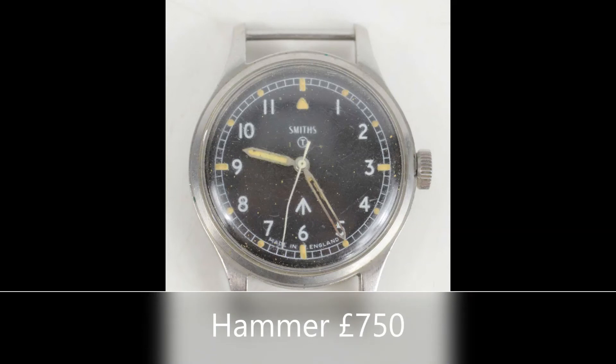Lot 95 is the Smith's W10 gentleman's military wrist watch with luminous steel. We've got two of these, so make sure you're bidding on the right one — this is the one numbered 1249-68. We're straight in at four-fifty, five hundred, five-fifty, six hundred. At six hundred, looking for six-fifty... at six-fifty, seven hundred. Looking for seven-fifty. At seven hundred, seven-fifty — seven-fifty I have. Eight hundred? At seven-fifty pounds, it looks like we're finishing. All done, selling at seven hundred and fifty pounds.